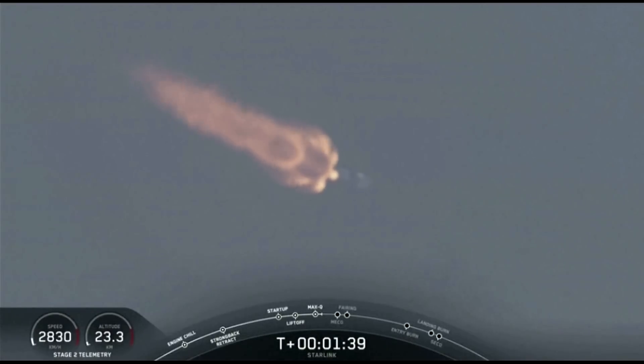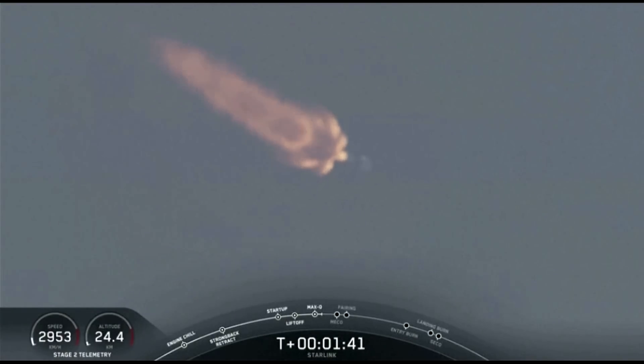This is where the second stage will separate from the first stage, with stage one making its way back down to Earth for landing, and stage two kicking off that third event that I mentioned, which is SES-1, or second engine start one.